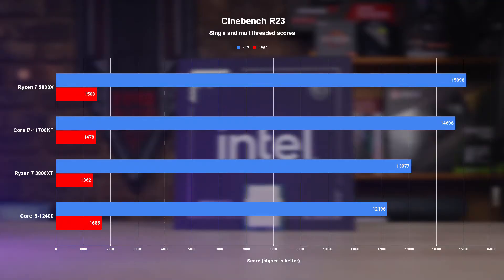This is an area where I kind of expected the 12400 to fall behind significantly, considering I only had 8-core parts to compare it to. And fall behind it does — but surprisingly, not as much as I expected. In Cinebench R23's multi-threaded tests, the 12400 put up a good fight, landing relatively close to the 3800 XT score, a chip with 4 more threads to work with. Not bad at all.